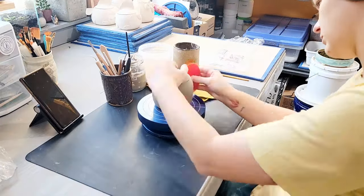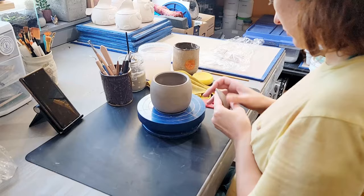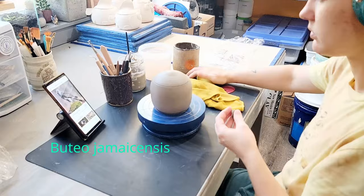Hello friend and welcome back to my channel, Blue Nose Trading. My name is Tori Solis and today I'm going to be sculpting a red-tail hawk jar out of white stoneware clay. That's Buteo jamaicensis for my science-minded friends out there — not sure if I said that binomial correctly, but I gave it my best go.